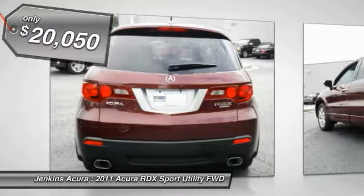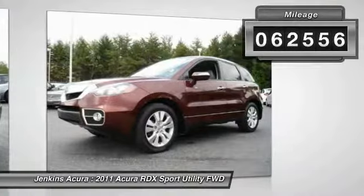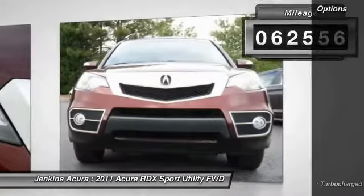Automatic transmission and is priced below $25,000. This vehicle has less than 65,000 miles. Here are some of this vehicle's great options.